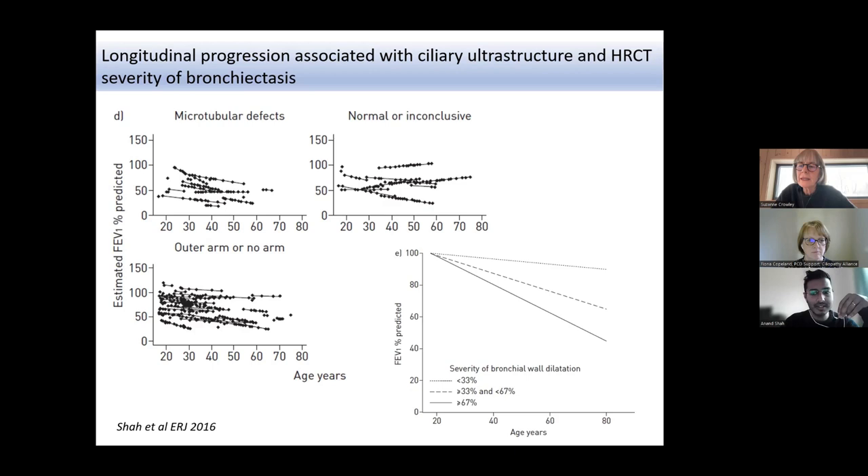In summary: management can be complex and really requires specialist centers and MDT input. Unfortunately we don't have as much evidence as we need, and moving forward, looking at specific managements in the PCD setting — whether we can target specific ultrastructural or genotype-specific treatments — is really where the future lies.